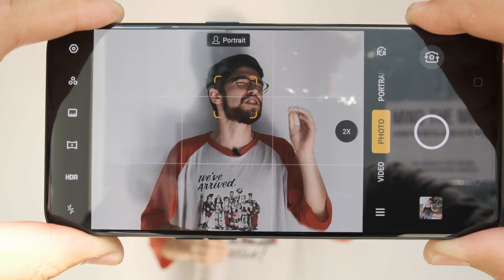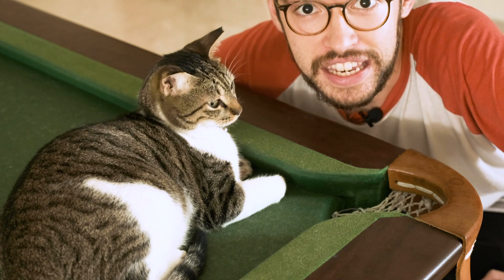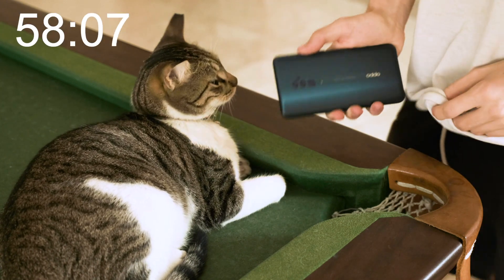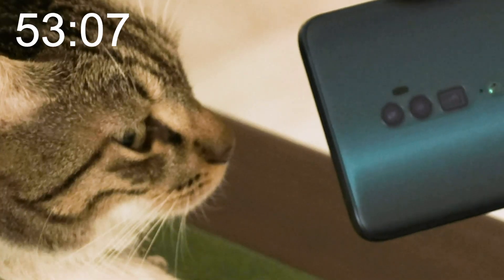In 60 seconds, here's as many mobile photography tips as I could fit in. Let's start the clock. My first tip is to clean off your camera lens before you shoot — just a little wipe down and you're good to go.